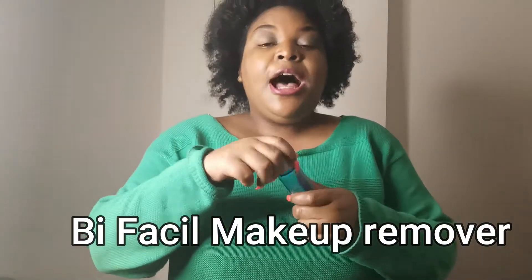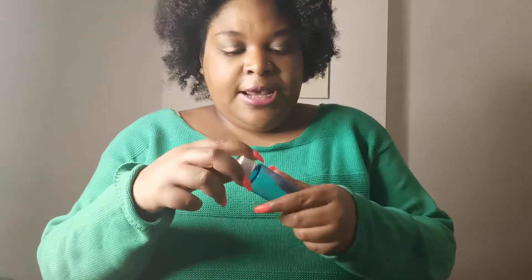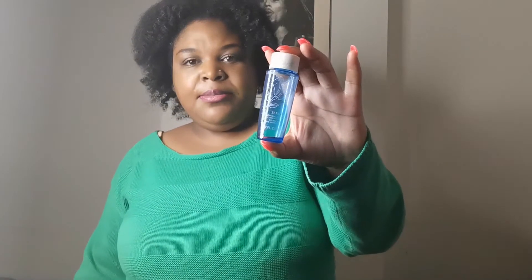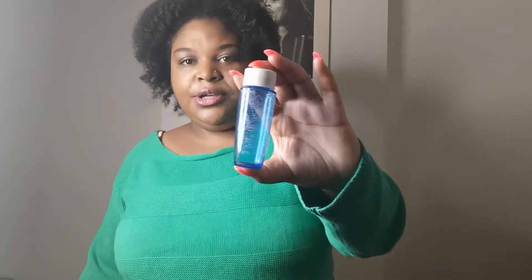This next one is a makeup remover called Facile. I just finished it this week — I love it, it smells so nice. It's a double action eye makeup remover, a small compact size, and I had it for a while. I really liked it; it smelled really good. If I could find the Facile brand again I'd probably get it, but I do have other makeup removers I'm trying to finish first.